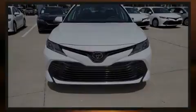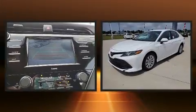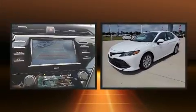Sensibility and practicality define the 2020 Toyota Camry. This four-door, five-passenger sedan is waiting for you to take home.